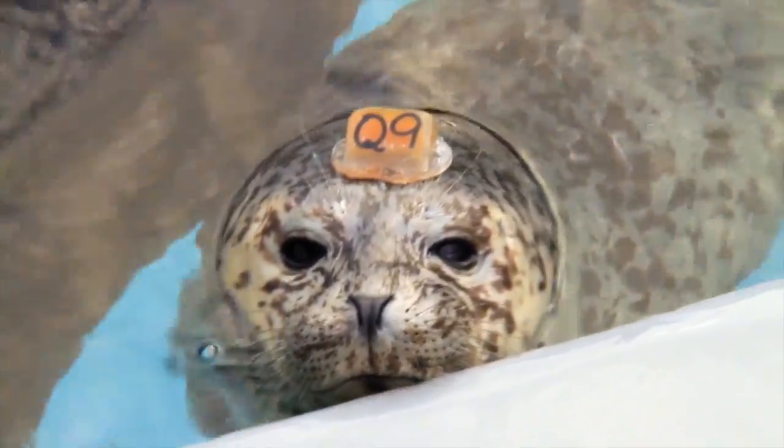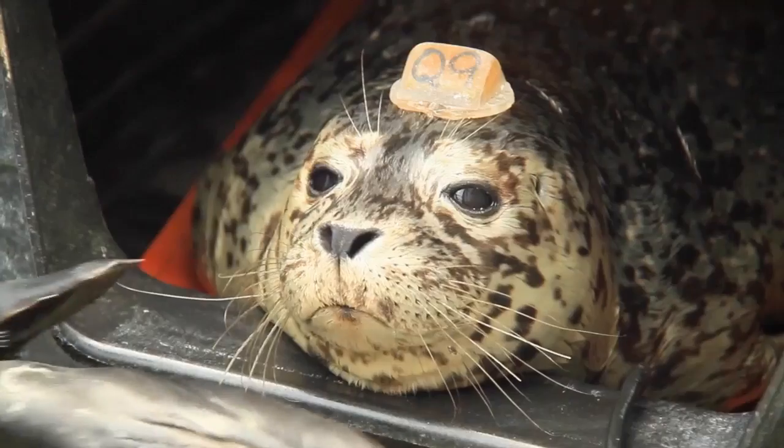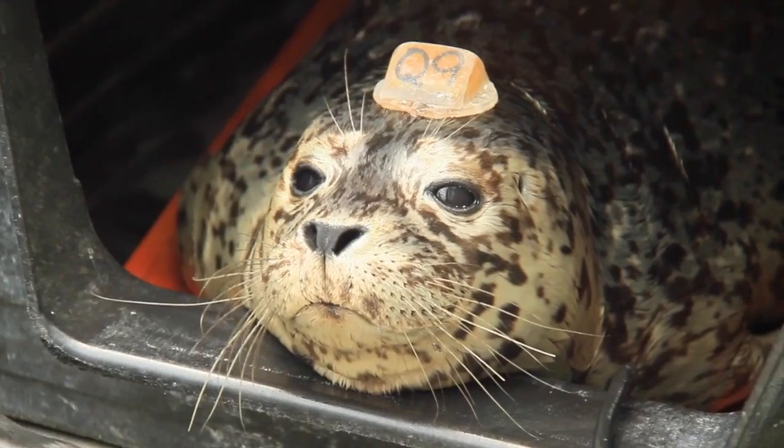Historically we've had to treat these patients with eye drops, which can be very difficult because wild animals don't like to sit still to have eye drops multiple times a day.